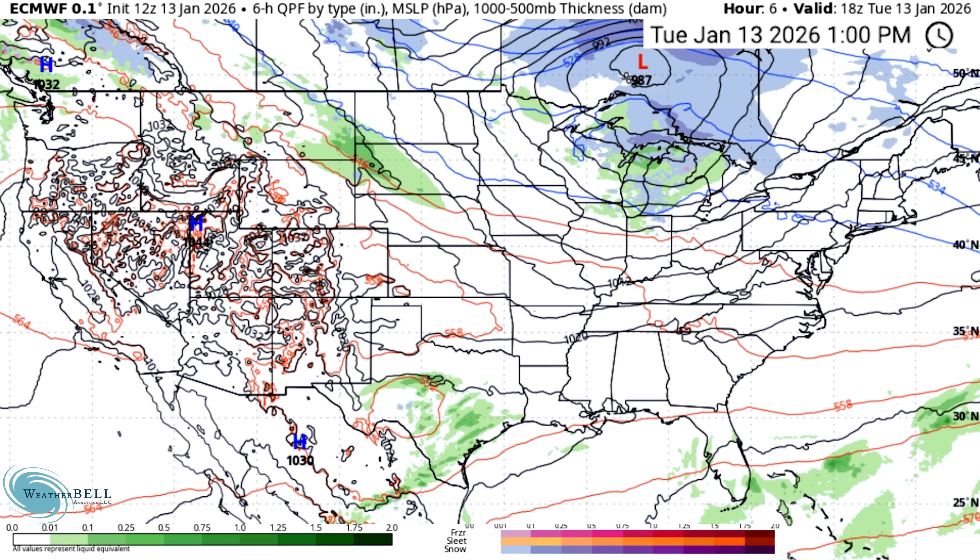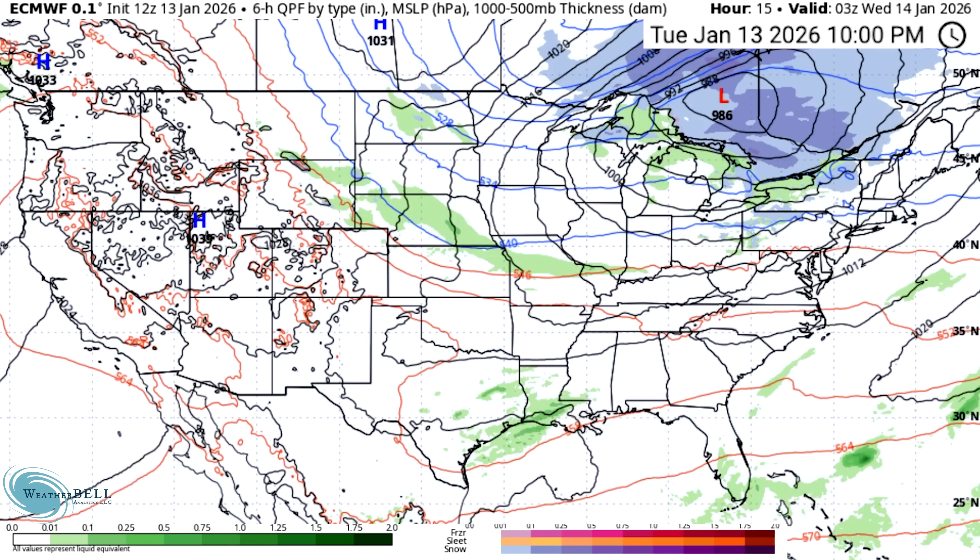We're starting with the European model, which as typical is the less exciting of the two. We have seen the European model be more exciting than the GFS sometimes, but it always tends to be the GFS. The European model is going to be very, very cold but extremely unlucky with a lot of these threats.